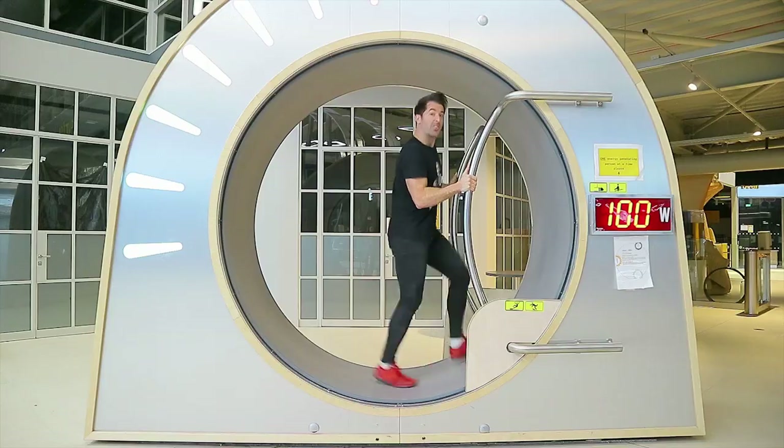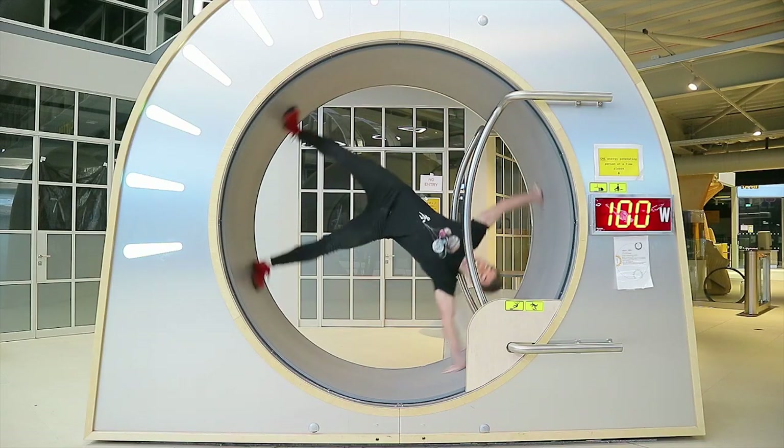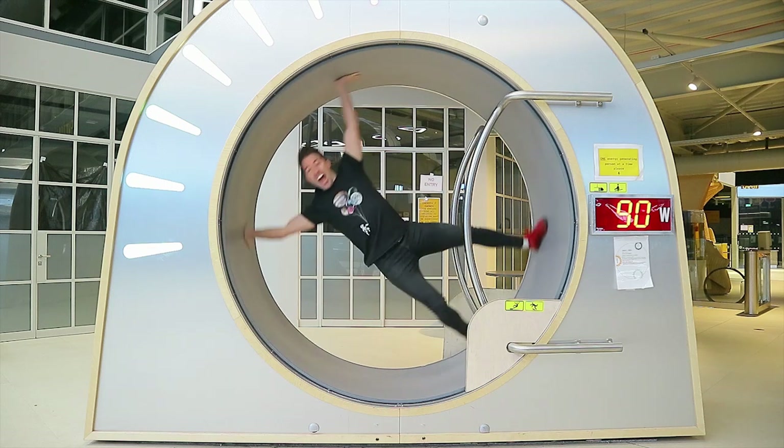Rotating objects also show inertia. Have you ever thought about what would happen if a hamster was running on its wheel and it suddenly stopped? The wheel keeps moving and the hamster goes along with it — and now Mark tries it on the wheel and feels dizzy after that!